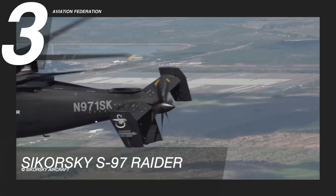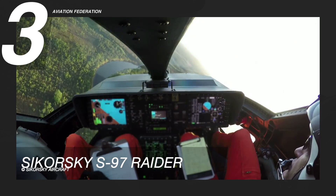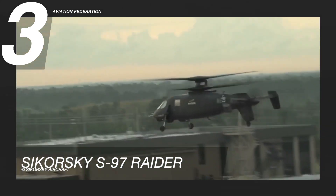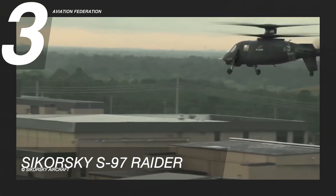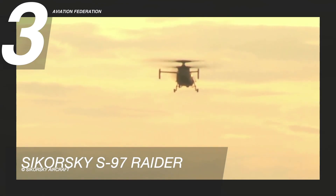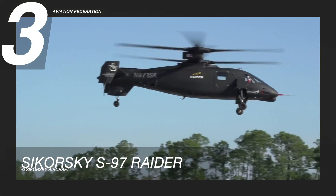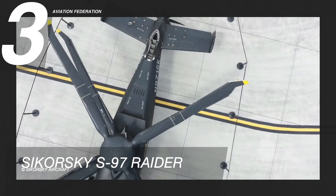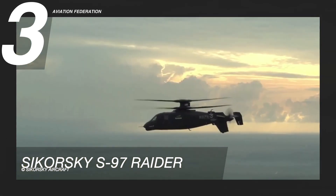The Sikorsky S-97 Raider is equipped with flight controls, vehicle management systems, and systems integration. The helicopter will be able to combat severe environments due to its exceptional hover performance at high altitudes and in hot temperatures. The rigid coaxial rotor technology and 3G mobility enable close air assistance, operation in difficult terrain, and unrivaled hover attitudes. The unit price starts at 15 million US dollars.